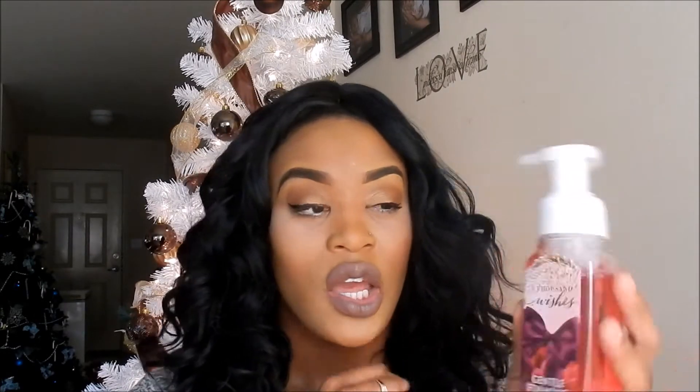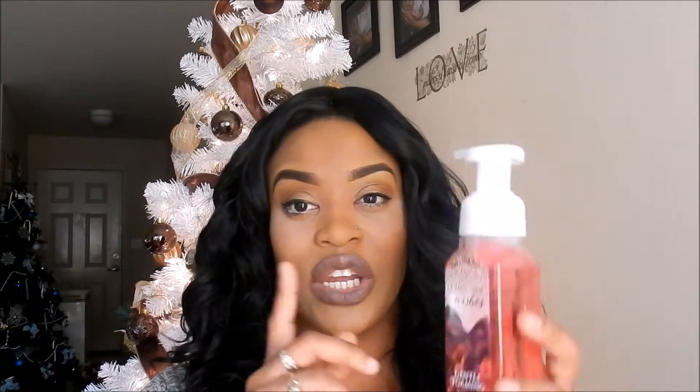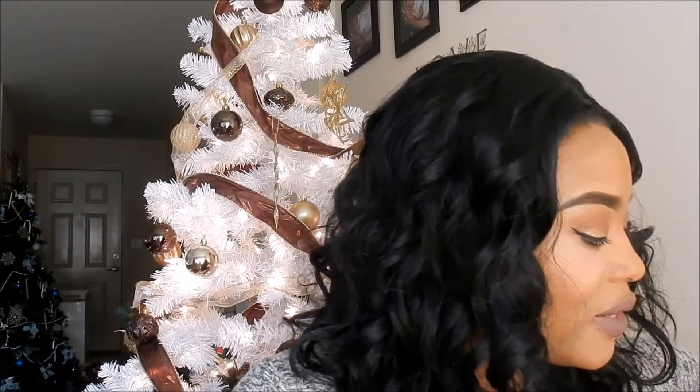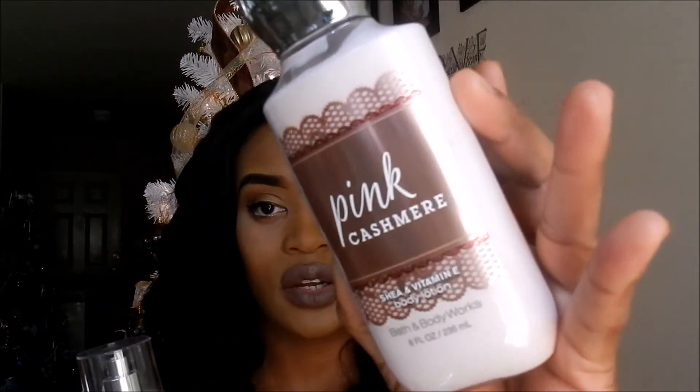Then this is the Thousand Wishes hand soap that came inside the bag. I already have this one so I might give this one away for the holidays — I still have a ton from last year. I also have the Magic in the Air pocket bag of course. And then I have the Pink Cashmere collection — this smells amazing. I got the body lotion and the shower gel for it as well.